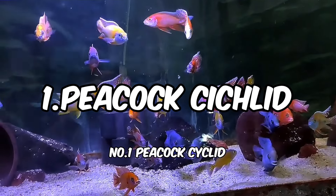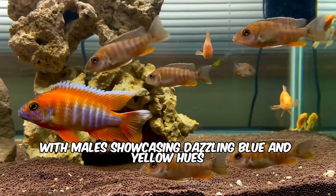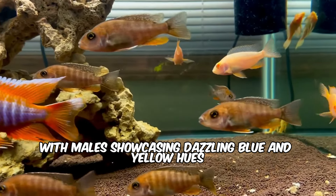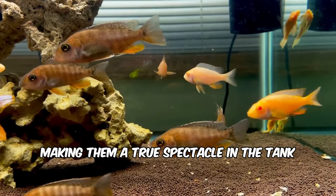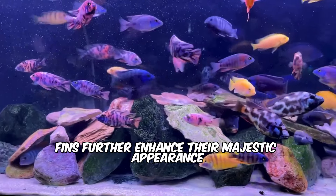Number 1: Peacock Cichlid. This African native boasts vibrant colors, with males showcasing dazzling blue and yellow hues, making them a true spectacle in the tank. Their elongated fins further enhance their majestic appearance.